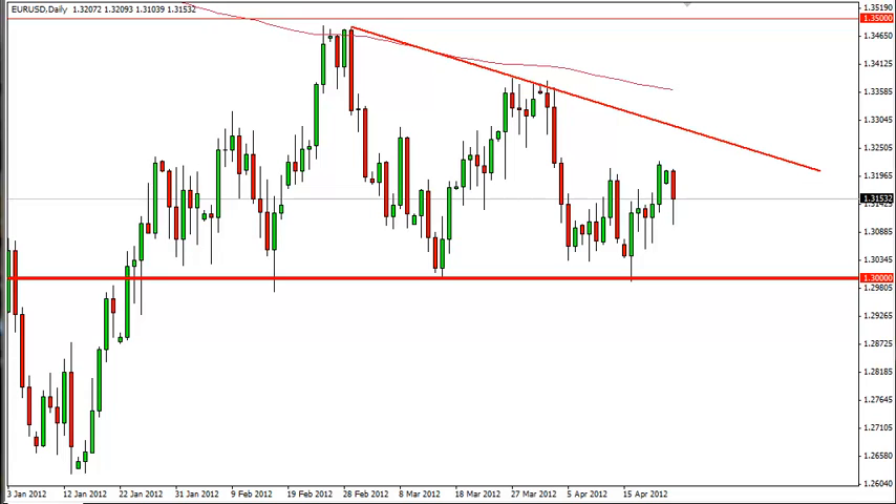Euro-dollar daily forecast, April 24, FXEmpire.com. The euro-dollar pair fell most of the session on Monday, but the Americans came in and gave it a lift yet again.